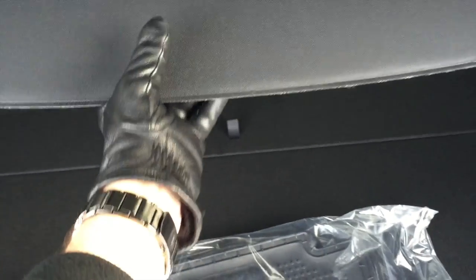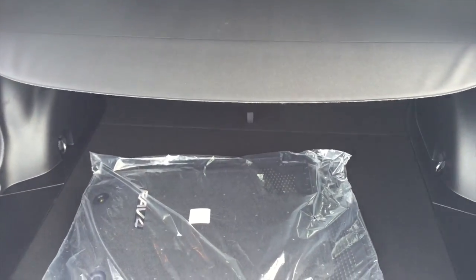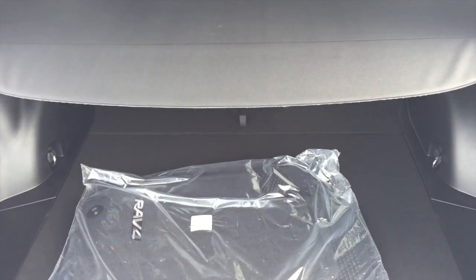In the upgrade package you do have this tonneau cover that, when it locks into place, will hide any valuables underneath it so they can't be seen from the outside. It also has rear privacy glass or tint.